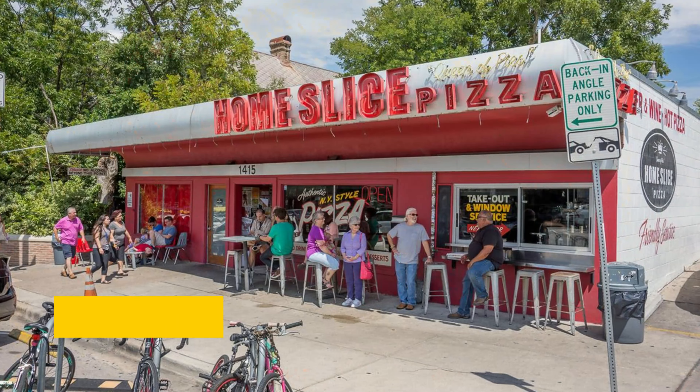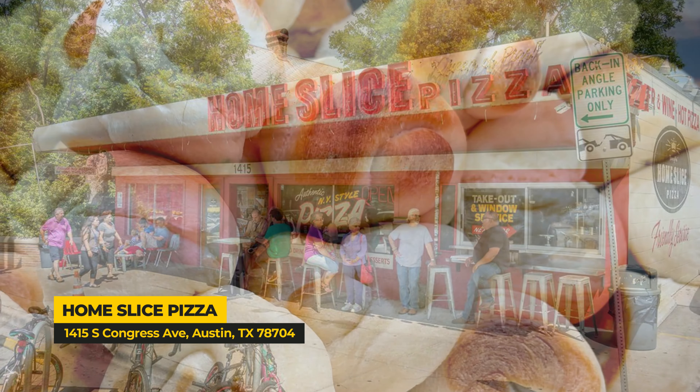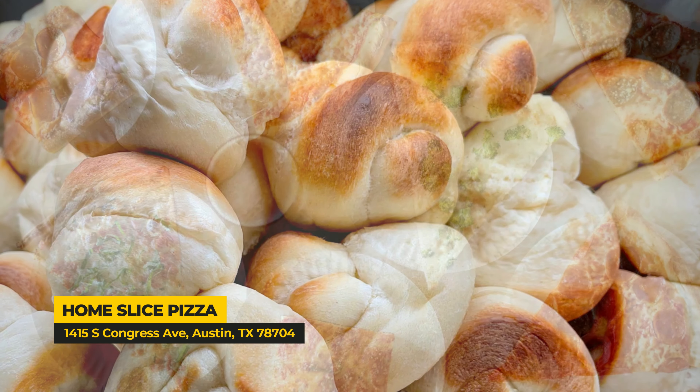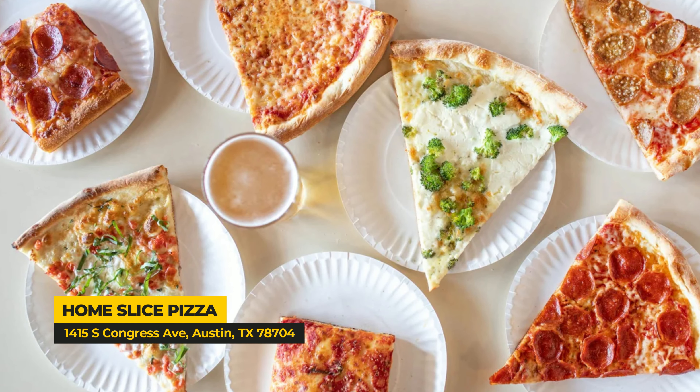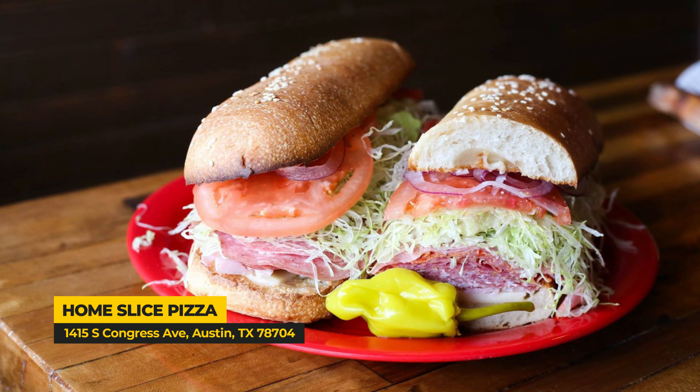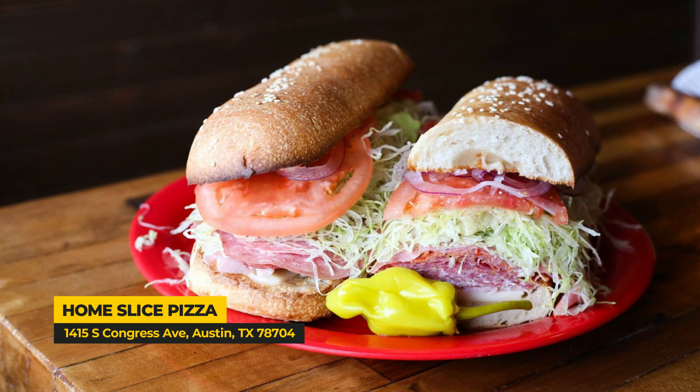Another favorite is Home Slice Pizza. It's an Austin staple and their garlic knots are to die for. I just go for the straight pepperoni pizza. Also, don't sleep on their Italian sub — make sure you add the hot cherry peppers, because that is the way to do it.